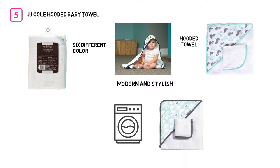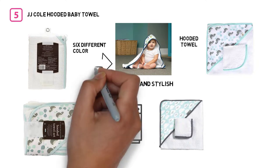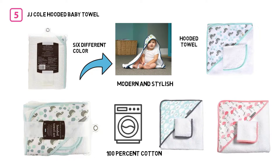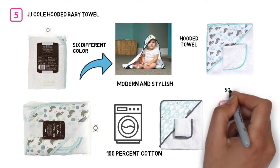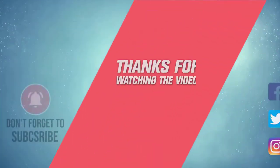As a busy mom, you don't have time for hand washing laundry. They are made of 100% cotton terry cloth, which absorbs well and feels soft on your baby's skin. It doesn't give off a ton of lint while drying. Thanks for watching the video.